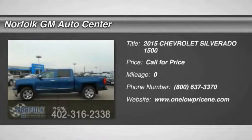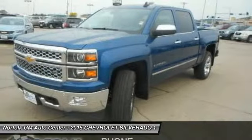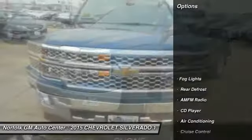The 2015 Silverado 1500. The Chevy Silverado 1500 has the lowest cost of ownership of any full-size pickup. Here are some of this vehicle's great options.